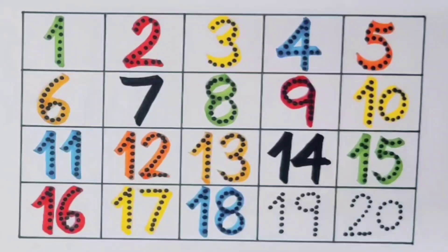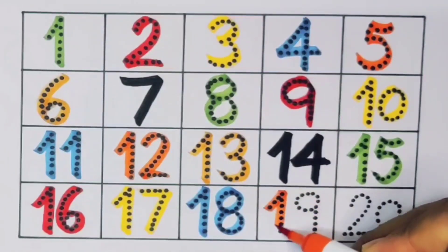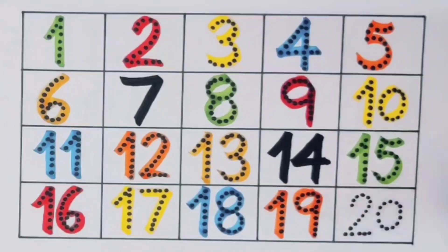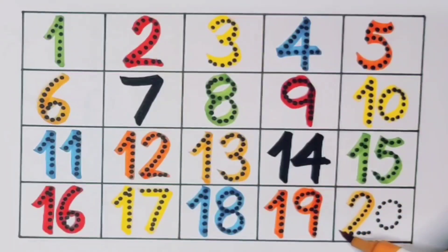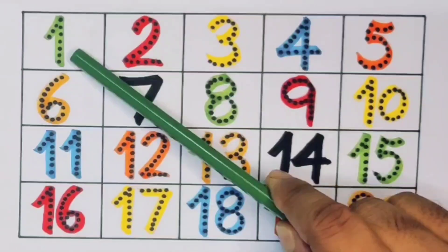Next, eighteen — one eight — number eighteen. Next, nineteen — one nine — number nineteen. Next, twenty — two zero — number twenty.